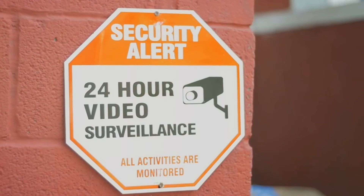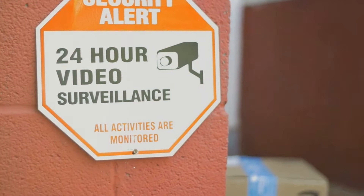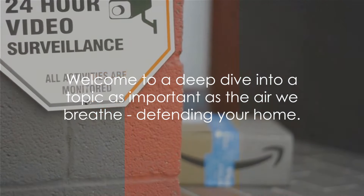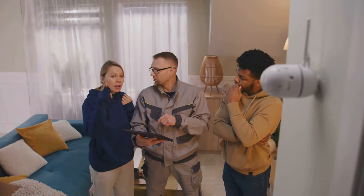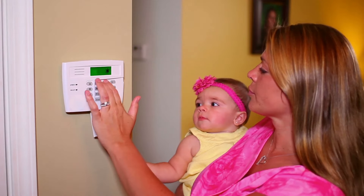These measures range from reinforcing your perimeter to installing a comprehensive home security system. So buckle up as we embark on this enlightening journey. The aim is to not just inform, but to empower you to take control of your home security. And remember, a safe home isn't just about locks and cameras, it's about peace of mind.